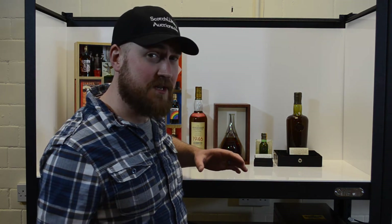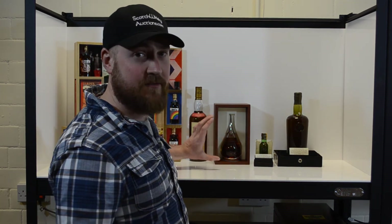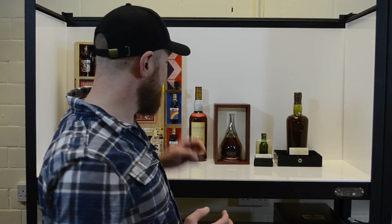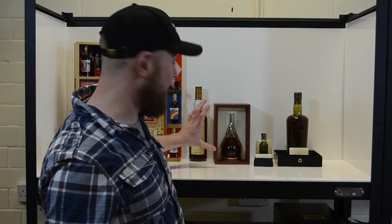Next up, 52 years may seem a long time but not to this one. This is a Mortlach 70 year old. When this was released it was the oldest single malt whisky ever bottled. This is bottle number 20 of 162. It's a 20cl bottle and it comes in this lovely tiered decanter — a real thing of beauty.